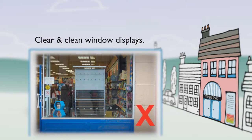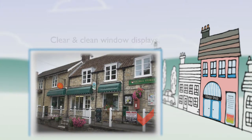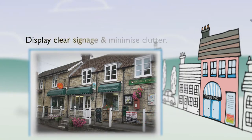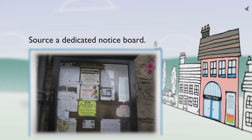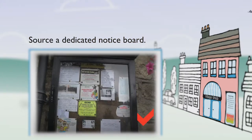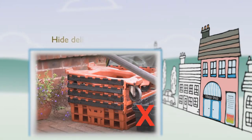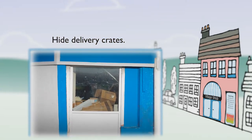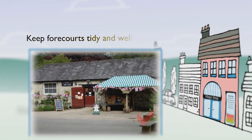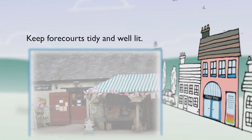Ensure windows are clean and don't have the backs of shelving units showing. Ensure windows are free from adverts — it's good community engagement to display local notices but keep them to a minimum, or ask the parish or town council for a dedicated notice board. Make sure delivery crates and cages are hidden, and forecourts are free from litter with flower displays well kept.